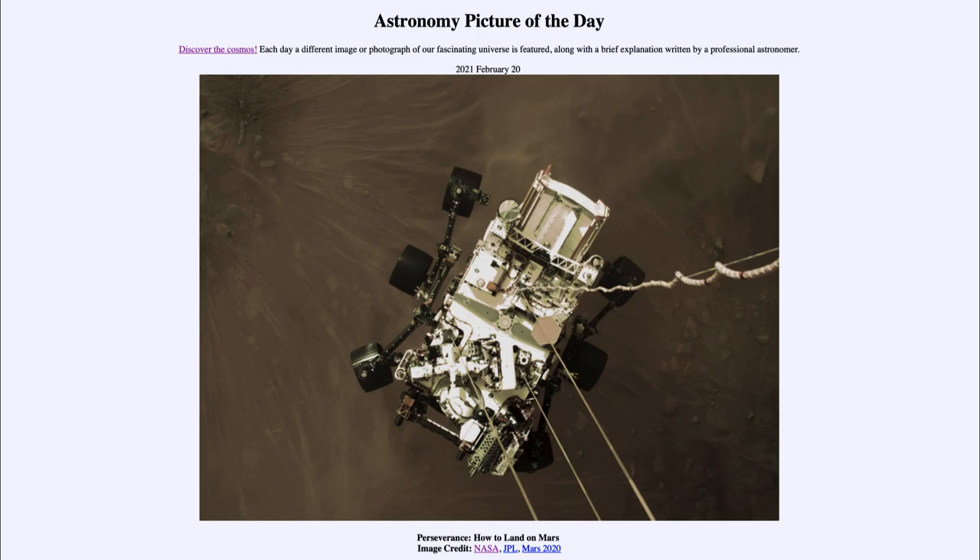This was the end of the 'seven minutes of terror,' because all of this had to be done automatically — we could not control it directly from Earth. That's because Mars is far enough away that it takes about 10 minutes for a signal to get there. So by the time the rover told us it was entering the atmosphere, once we received that signal, the rover was either already on the ground safely or in pieces.